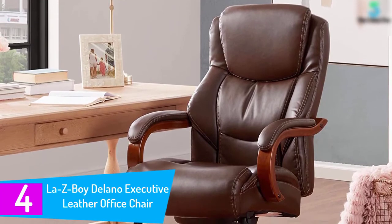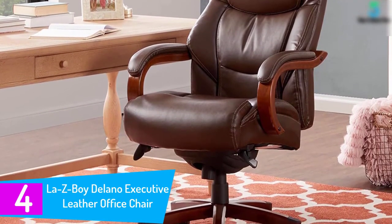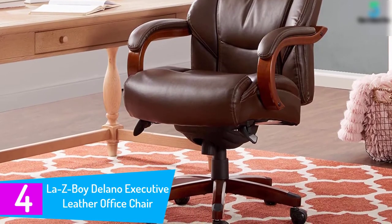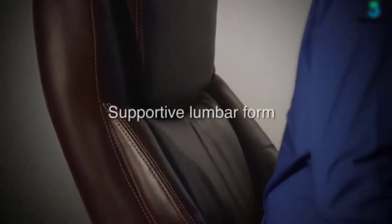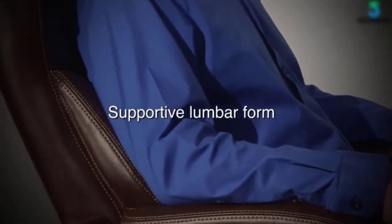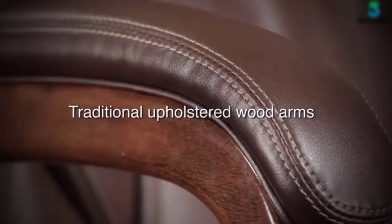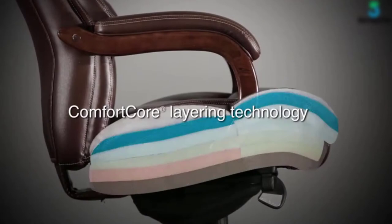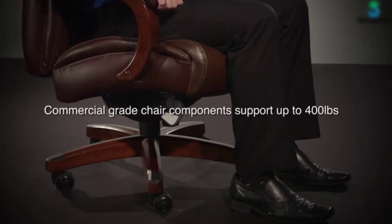At number four, the Lazy Boy Delano Executive Leather Office Chair. It is a comfortable, durable, and stable chair with an incredible 400-pound weight capacity, making it the best executive office chair for big and tall people. The chair's commercial grade components surpass the rigorous BIFMA — Business and Institutional Furniture Association — testing standards, which are focused on safety, sustainability, and durability of commercial furniture products.